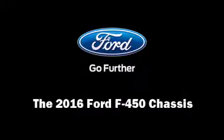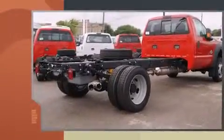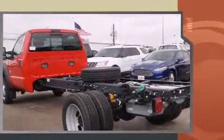Introducing the 2016 Ford F-450 chassis. This two-door, three-passenger truck stands out among competitors in its class. It features an automatic transmission, rear-wheel drive, and a powerful eight-cylinder engine.